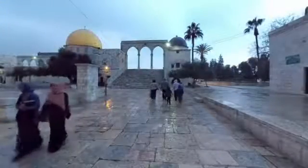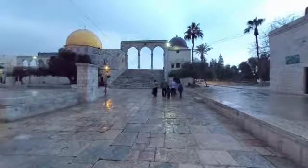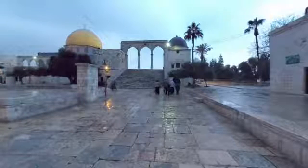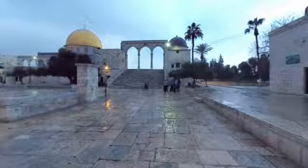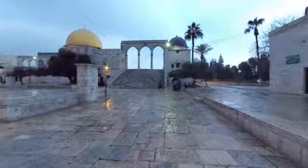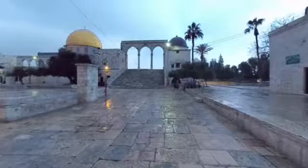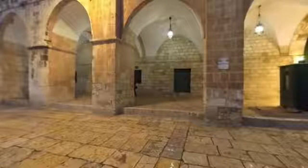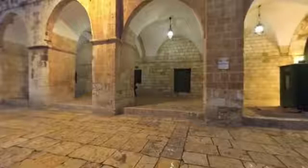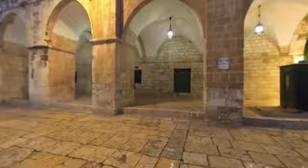We have now moved further north, along the western side of the compound. Across from the Dome of the Rock, along the western boundary of Al-Aqsa compound, you can see a number of current and former school buildings. As the sun sets, the compound has largely emptied out. You have now experienced a day at Al-Aqsa, and while this day has been peaceful, many others have not.